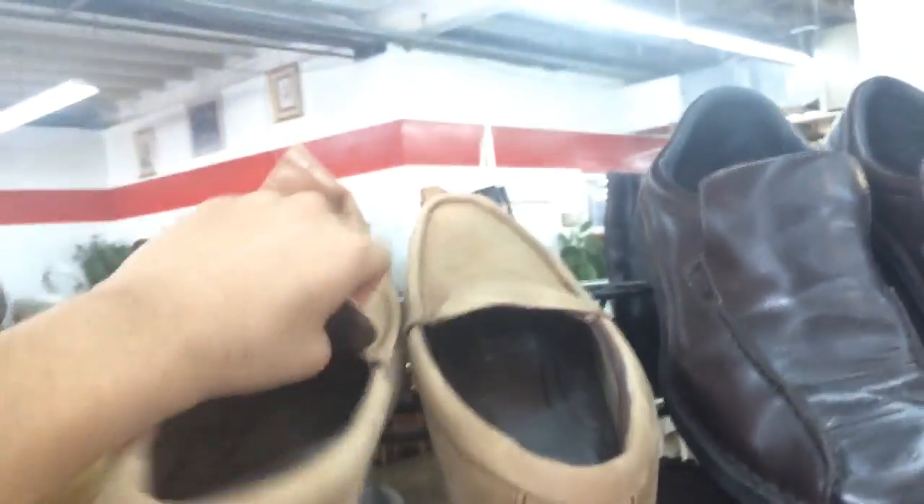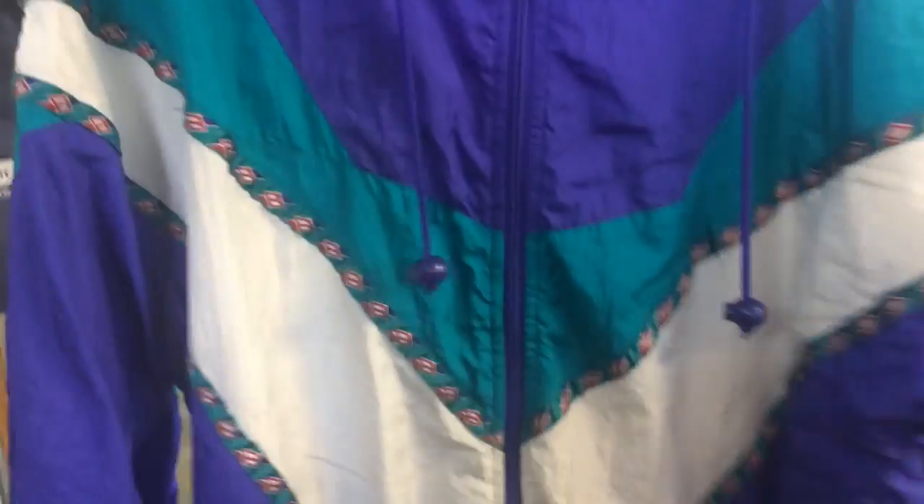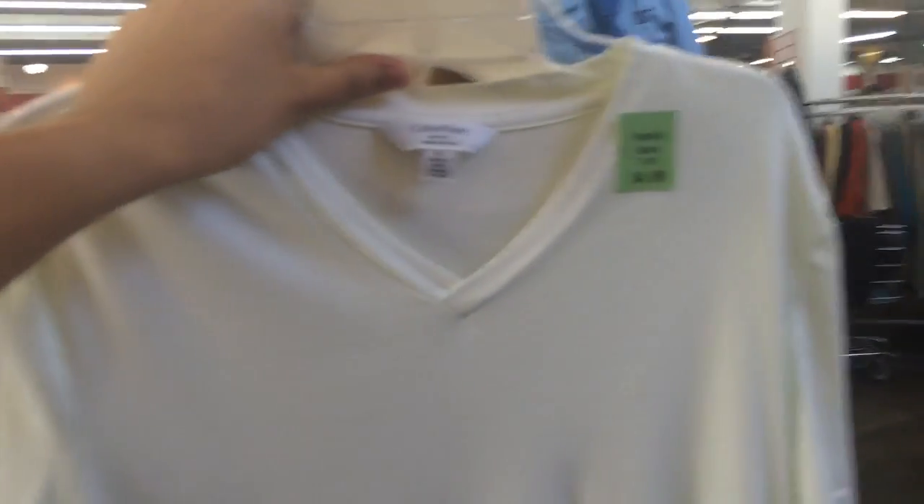They got these Timberland loafers which would be a great shoe for the summer, but I just don't like how it doesn't have any laces. As far as the hats go, you got this super beat-up vintage Cowboys hat. And we got this dope grape fives windbreaker right here — it's pretty amazing, I have one that looks just like it. Right next to each other we got a Young and Reckless t-shirt for two dollars — too bad it's a size large.